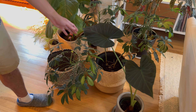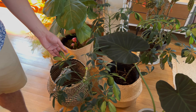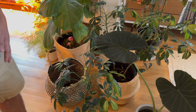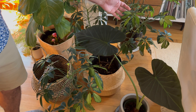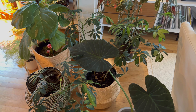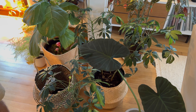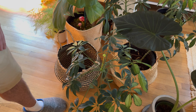And then this is a Schefflera plant that we got as a gift when we moved into our house. This one has also had some struggles trying to find the right spot for it, but you can see right here it's putting out new growth, so at least right now it seems to be pretty happy.